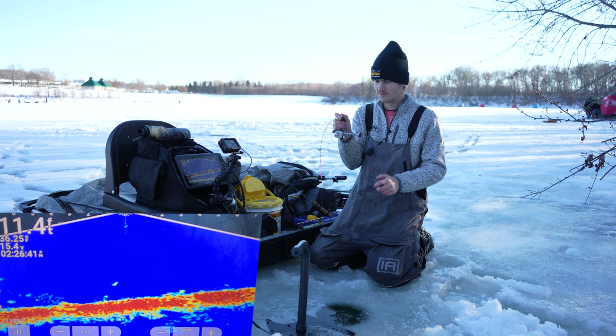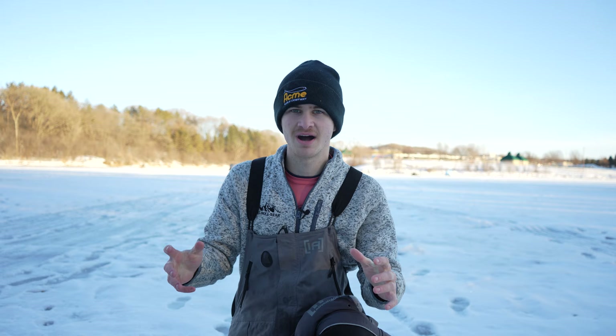Welcome back to another Minnesota ice fishing video. Today we're set up on a really small lake here in southern Minnesota. Our primary target today is trout. This lake has some huge drop-offs that hold a ton of trout. We're going to be primarily targeting rainbows, but I know there's a lot of big brooks in here. I've seen some 16 to 20 inch brooks get pulled out of this small little pond — it's probably less than 20 acres.